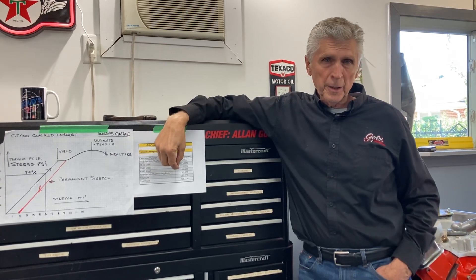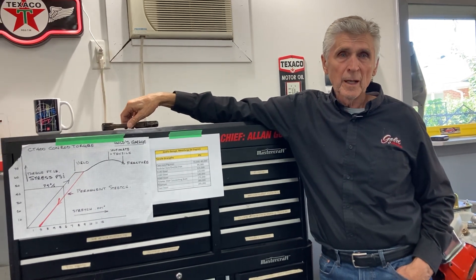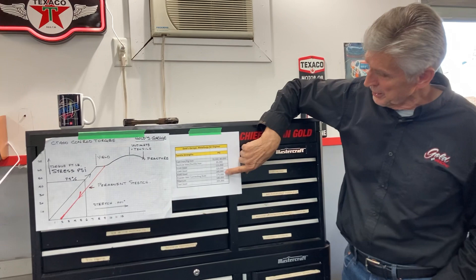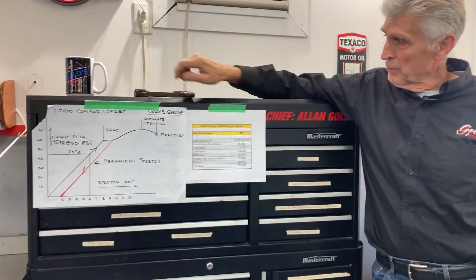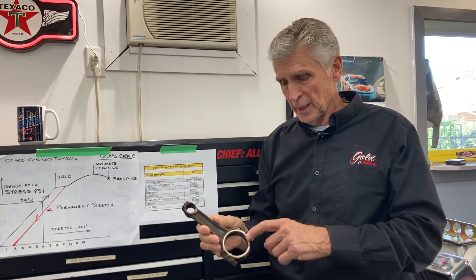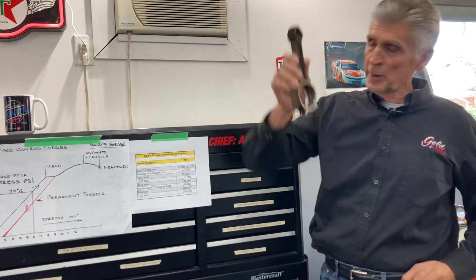In a powder metallurgy rod, they heat up all the ingredients to a high temperature, put them into a very high pressure press, and out comes a near net shape of a connecting rod. It's very accurate — more accurate than a forged rod — with a lot less yield loss, and therefore way less expensive for the OEMs to manufacture, and stronger. As you can see in the hierarchy, powder metallurgy rods are about 170,000 PSI. Why do they call them cracked rods? They do not saw cut them — they put them in a fixture and create a stress point to fracture them. When you put them back together, all the little rough surfaces of the fracture interlock, and that helps make it even stronger. That's why they call them fractured rods.